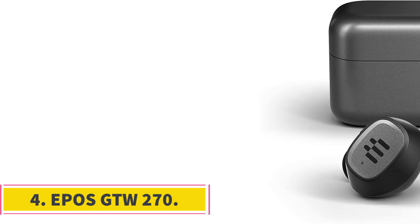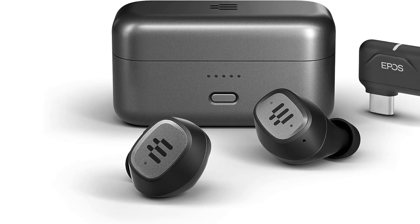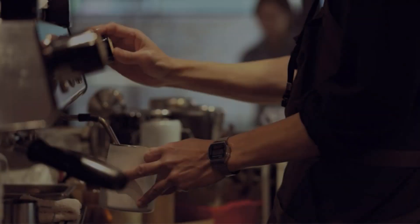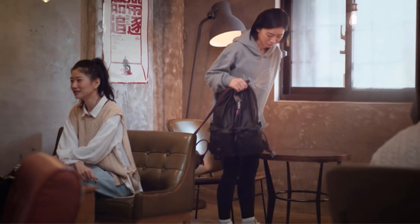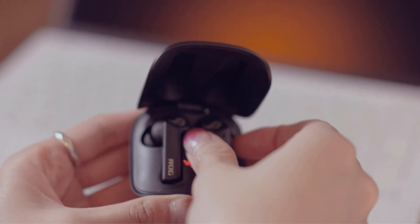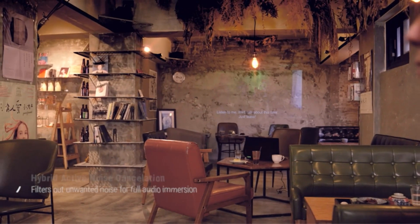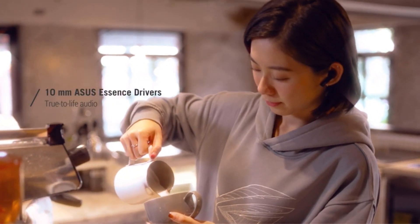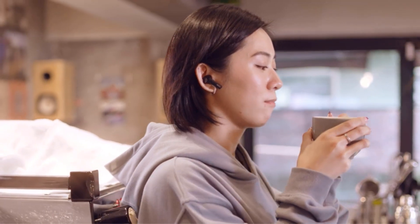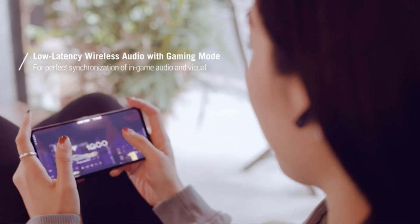Number 4: EPOS GTW270. The EPOS GTW270 Hybrid Wireless Earbuds are designed to provide gamers with an immersive audio experience, offering maximum noise reduction through their closed acoustic design. Key features include EPOS-engineered sound with dual microphones ensuring clear communication and realistic in-game sounds. The earbuds are also IPX5 water-resistant, suitable for sweaty gaming sessions or light rain.